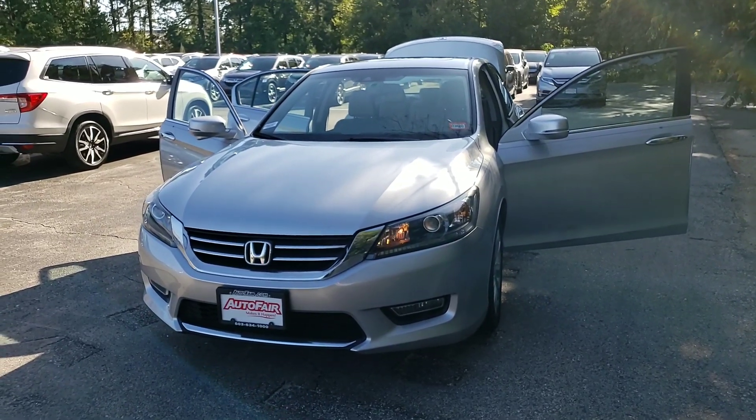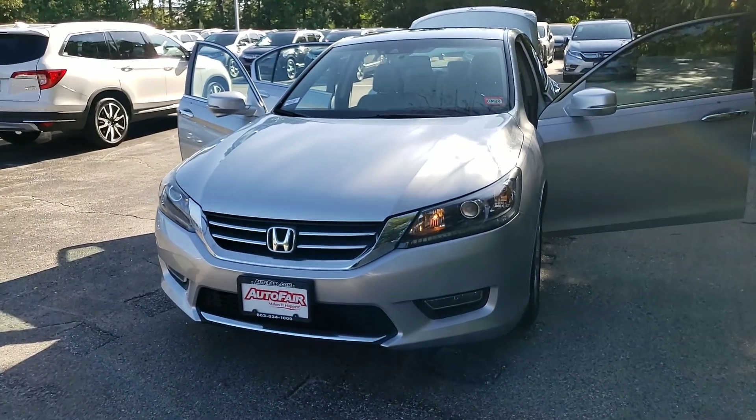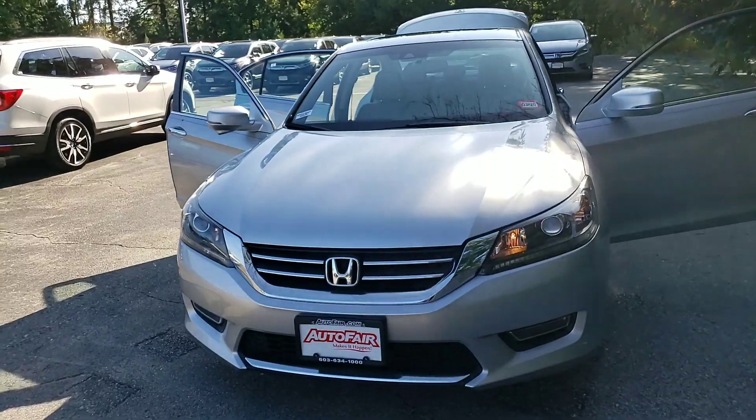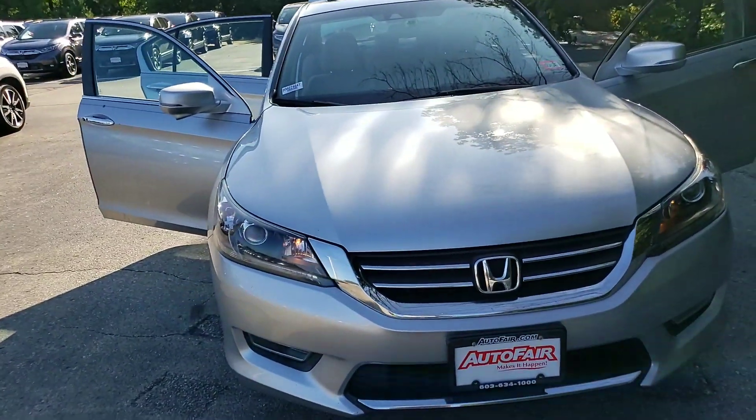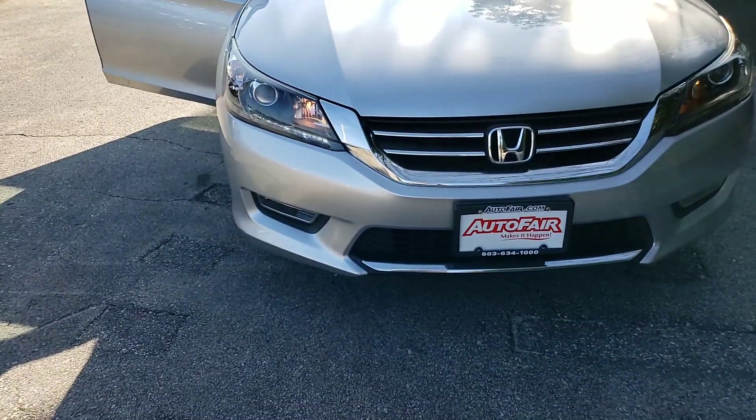The Honda Accord is a very beautiful vehicle, as you know, and as you can see. This one is an exception. This one has 46,000 miles on it, and it's a 2013. When you do the math, it's at 7,200 miles a year.